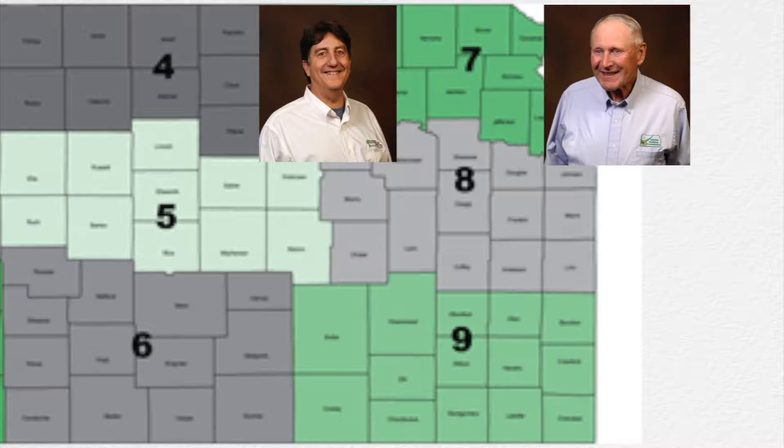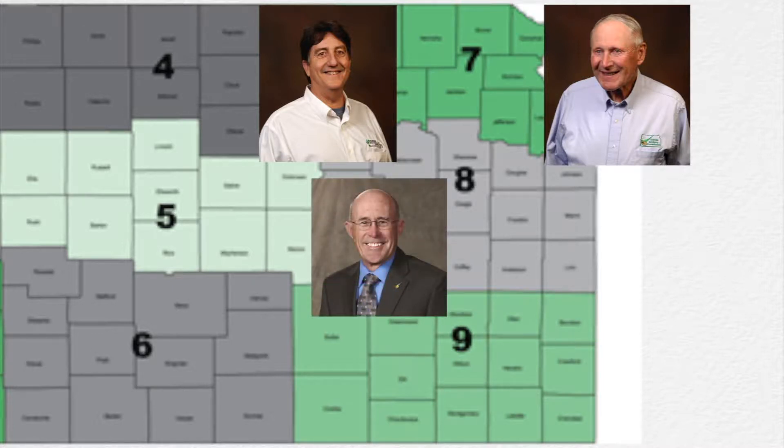In District 8, we didn't have anybody running for that position, so the commission has appointed Bob Hazelwood to fill it. Bob has been serving there for quite a few years, so he is very familiar with the commission and the processes we take care of.